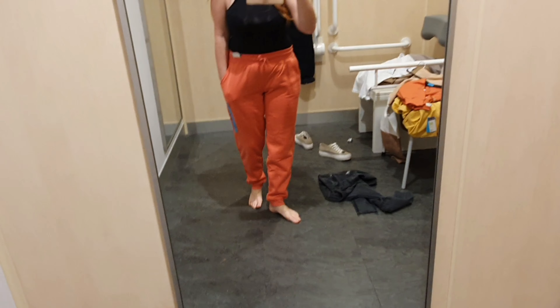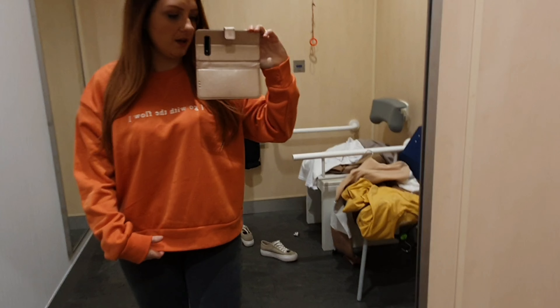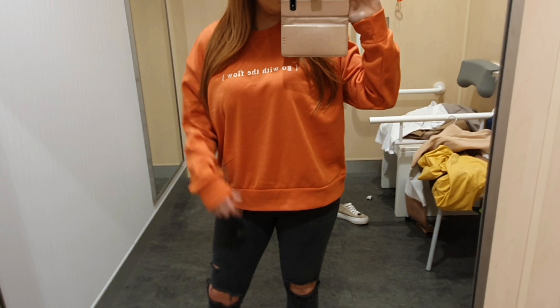£5 — can't go wrong. It's just a slogan sweatshirt — 'I Go With The Flow.' Very me, indeed. Last thing to try is this hoodie and I absolutely love it. It is a bit big, but that's the way I want it to be. It's going to be nice with a pair of chunky trainers — really nice and comfy, just for the school runs and mum runs.